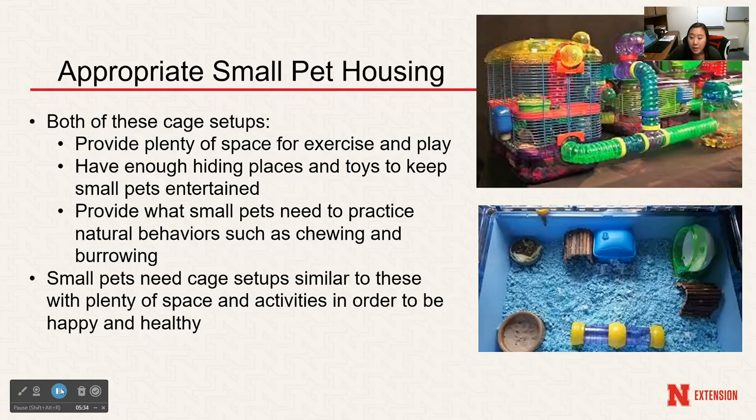These cages look rather large, and both pictures show cages that provide plenty of space, exercise, and play for your small animal. They also have enough hiding places and toys to keep your small pet entertained, and provide what the small pet needs to practice natural behaviors such as chewing and burrowing — with enough bedding so they can burrow across different levels. Small pets need cage setups like these with plenty of space and activities, including tunnels and different locations, to be happy and healthy.